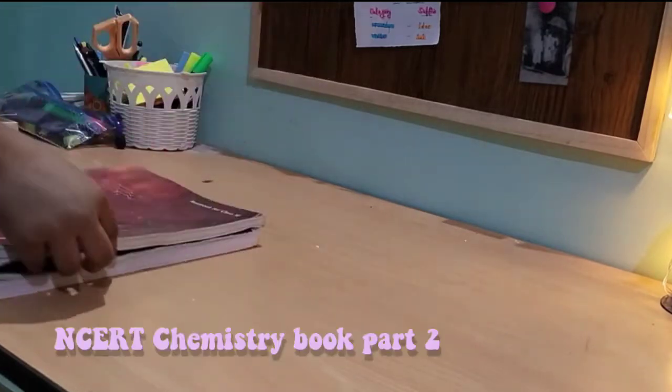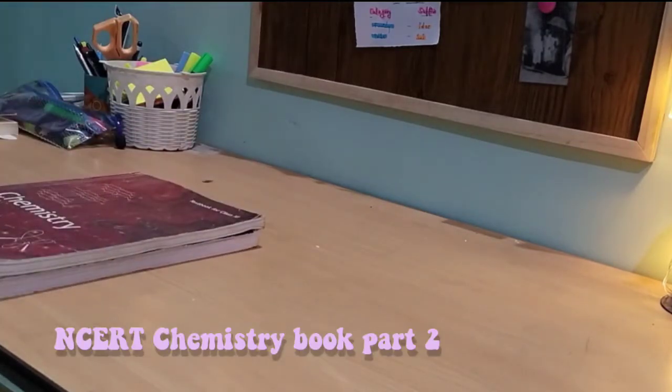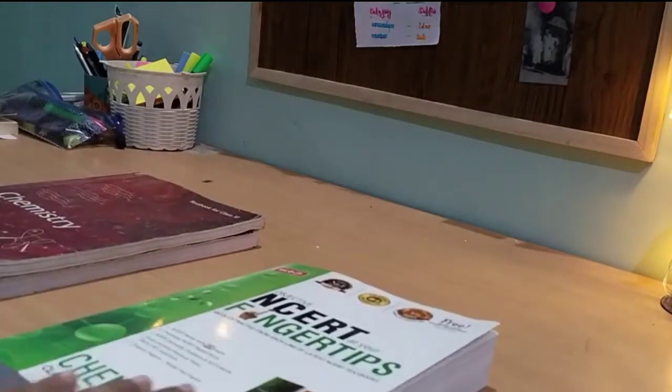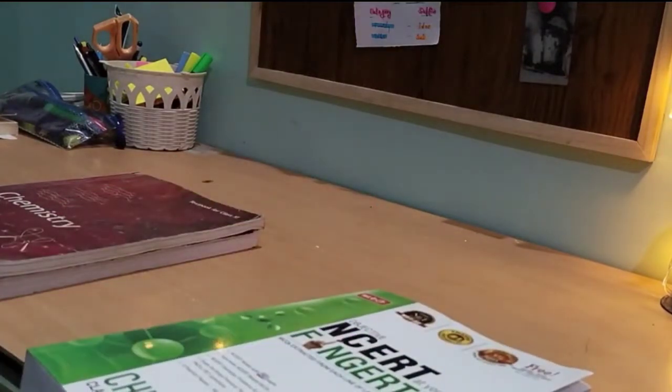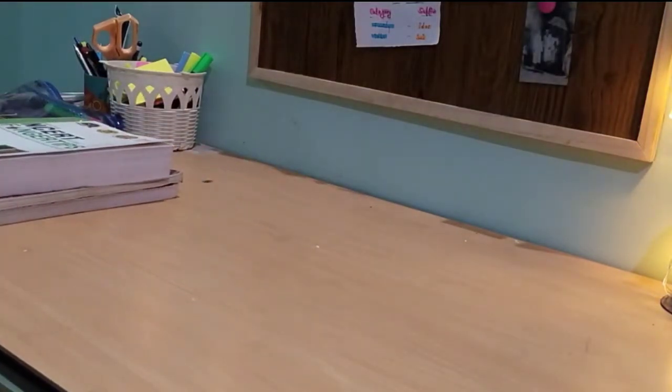I also have part two of the NCERT chemistry book. The next reference book I have is from MTG — 'NCERT at Your Fingertips' for chemistry. I purchased this book just for practice, because all you need to study is from NCERT only, and this book is also based on NCERT content.